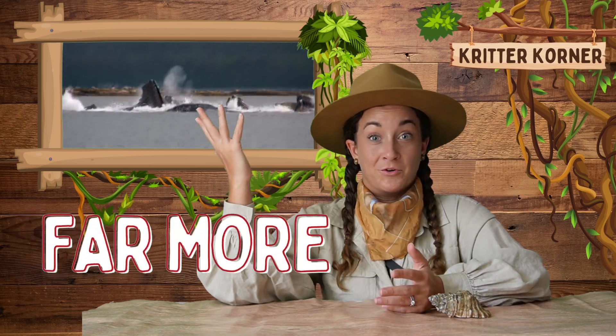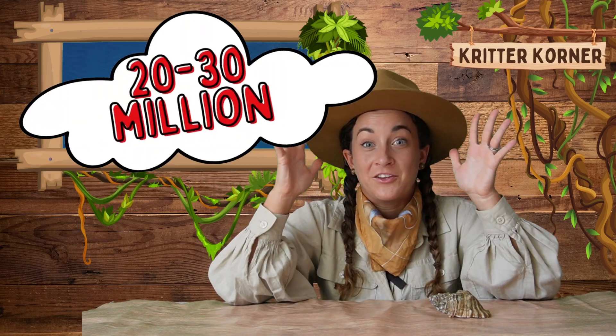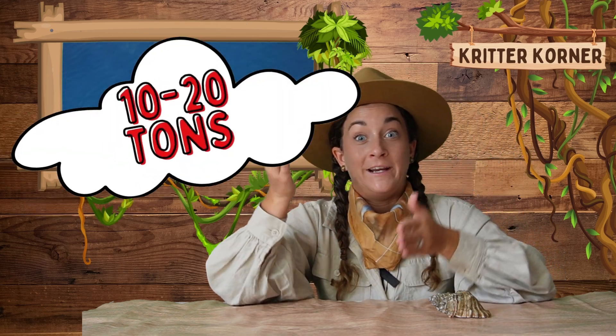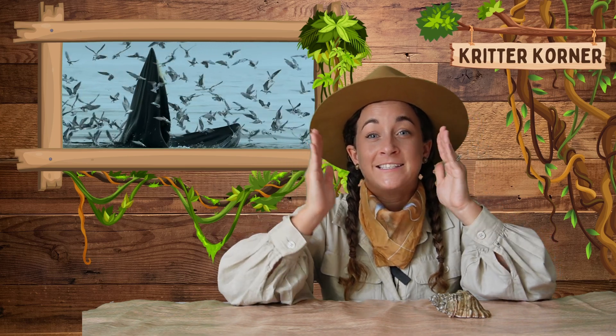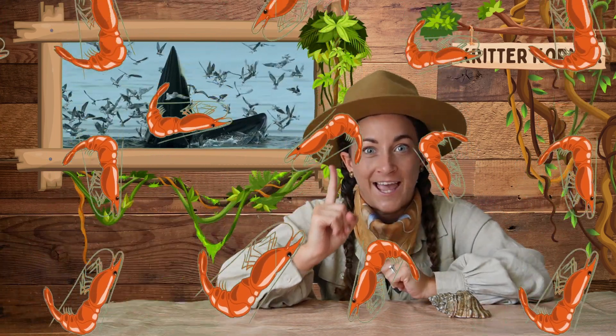Scientists believe that baleen whales eat far more than they previously thought. They now believe that they eat anywhere from 20 to 30 million calories a day, or 10 to 20 tons of food. That would be like a human eating 60 to 70 thousand shrimp cocktails in one day. That is a healthy appetite.